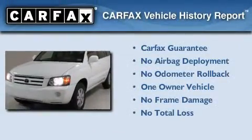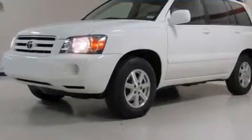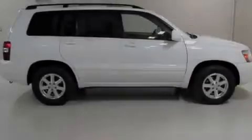This crossover has had only one owner, and it qualifies for the Carfax buy-back guarantee. Call or visit us right now and arrange your test drive today.